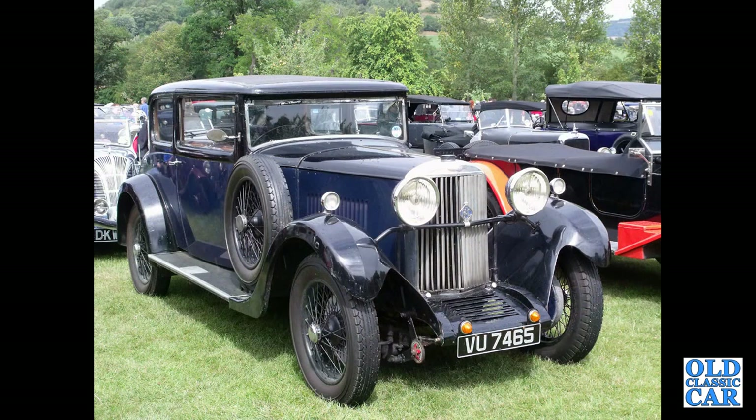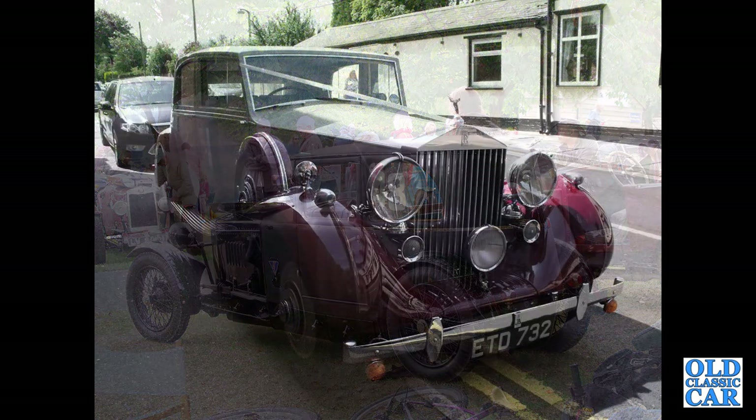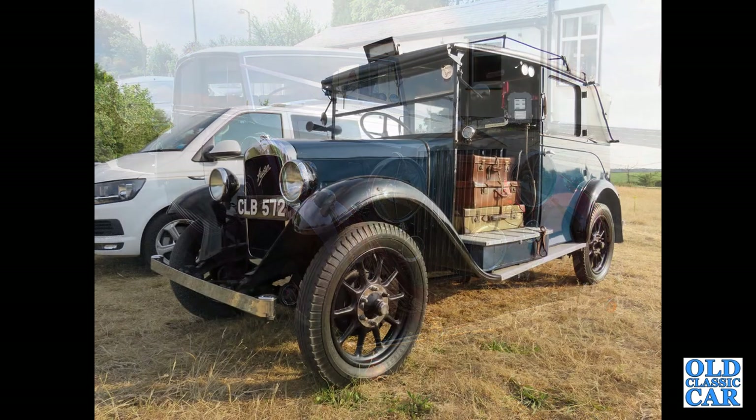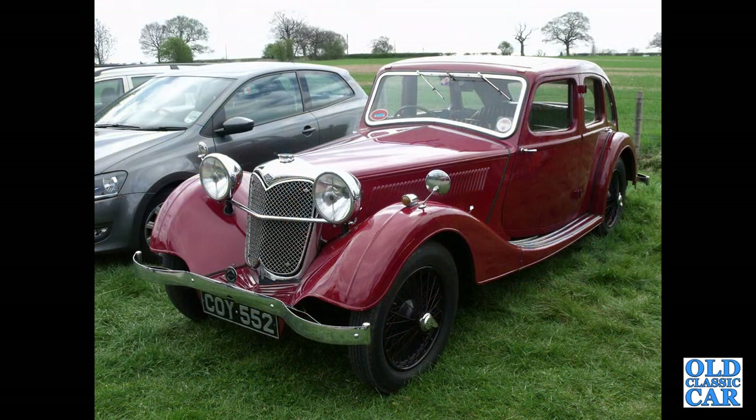VU 7465 — that's a 1931 Sunbeam 20, very stylish, low roofline, fantastic car. This is a recreation built around the 1928 Fraser Nash, nicknamed 'The Owlet'. ETD 732 — that's a 1939 Rolls-Royce seen here on wedding car duties. CLB 572 — strictly speaking it's not a saloon, it's a taxi, or to be precise an Austin 12/4 Low Loader Taxi.